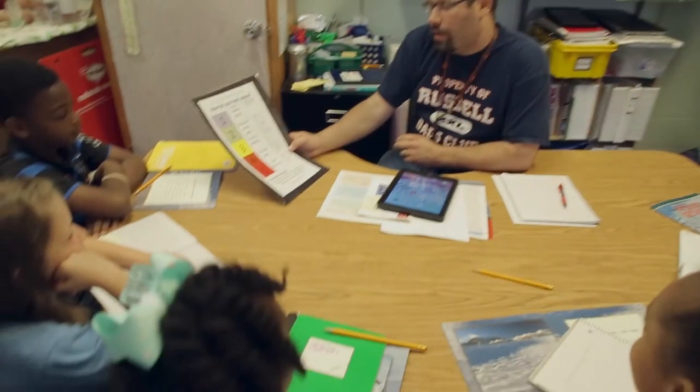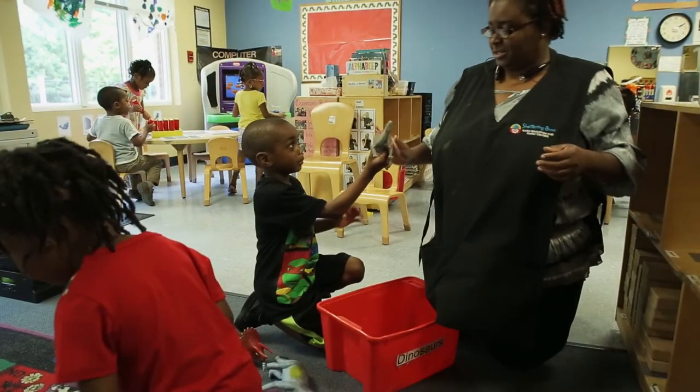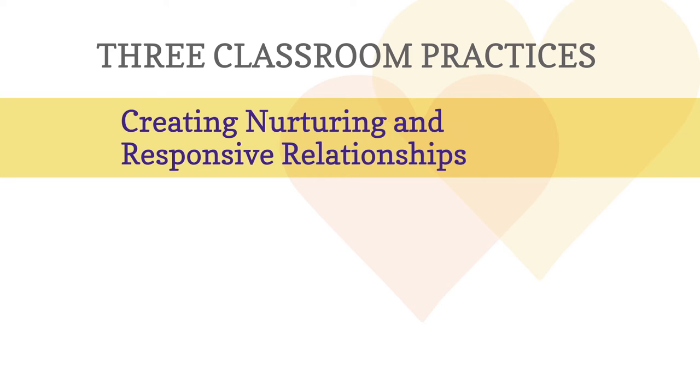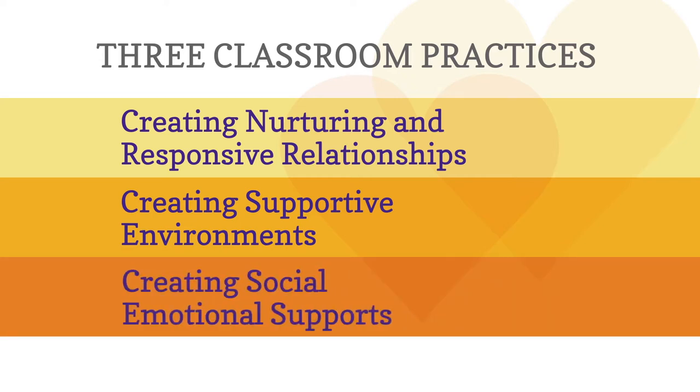Let's take a look at the three classroom practices to help build social-emotional competence. They are creating nurturing and responsive relationships, creating supportive environments, and creating social-emotional supports.